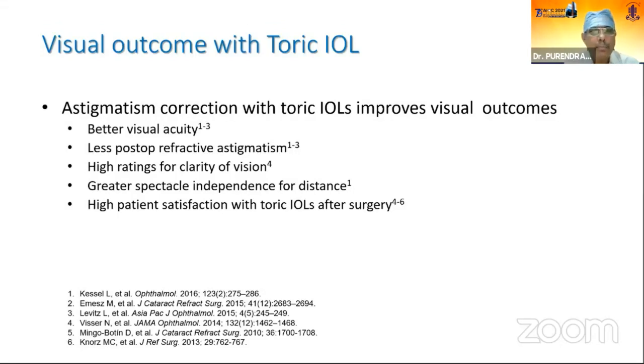Other methods like incisional corrections cannot correct more than one diopter of astigmatism, and LRI or astigmatic keratotomy also have limitations. Multiple variable factors affect outcomes and there is definite regression of results over time. But with toric IOLs, once corrected it remains stable, unless there is some corneal pathology or patient selection was not appropriate.